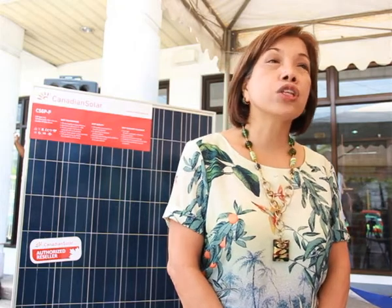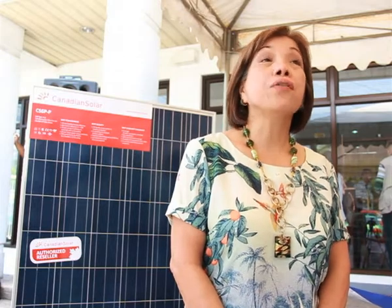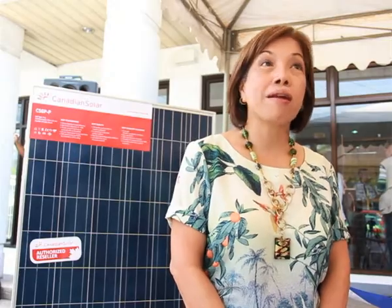Under the Renewable Energy Law, there is a provision that allows small businesses and residential users to connect to the Meralco grid. Whatever is in excess of their consumption, they can export it to the grid and Meralco will pay the consumers the generation cost of the electricity produced. In BPI's case, they are closed on Saturdays and Sundays, so BPI can export this excess electricity back to Meralco, and Meralco will pay for it.